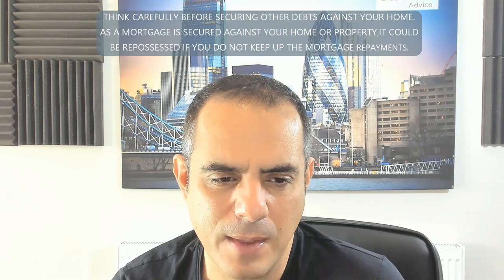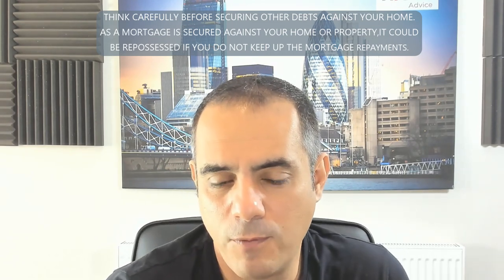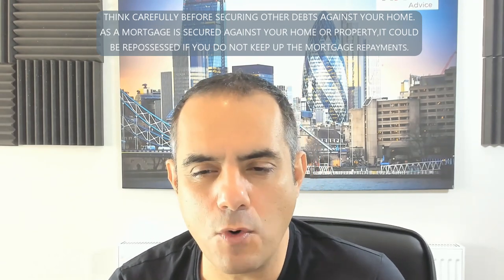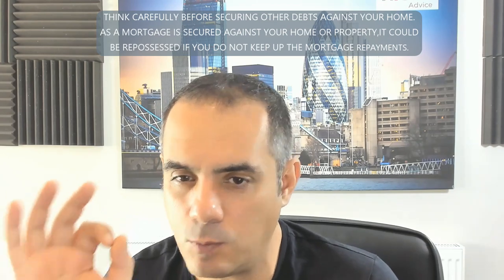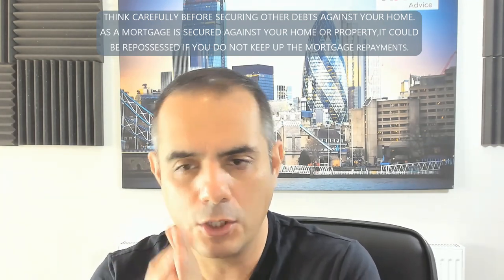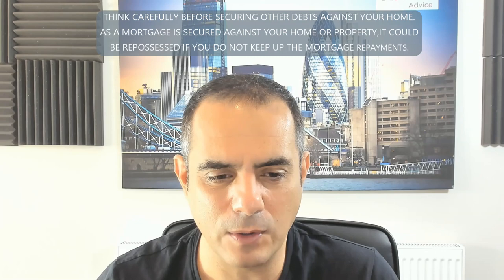Do two daily rate contracts fall into the second job rule? Contractor mortgages are a little different. Some lenders will only work off one contract; if you've got multiple contracts they'll treat you as self-employed, requiring two years of tax returns. Other lenders are fine with multiple contracts, with various rules: typically they want contract experience of one to two years, the current contract to have been in place three to six months or be a renewal, and ideally some time remaining — or reassurance it will continue.